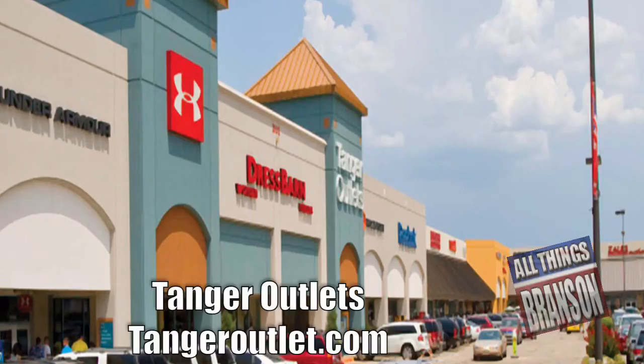Save up to 70% off normal retail prices at Tanger Outlets, featuring 60 brand name stores and dining facilities.